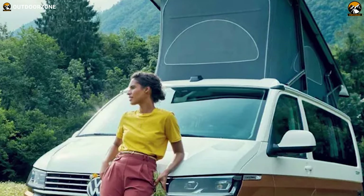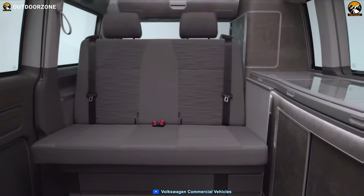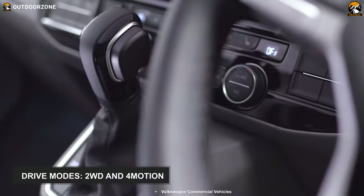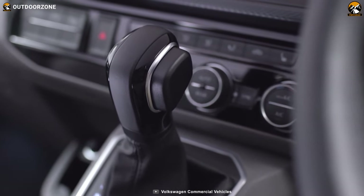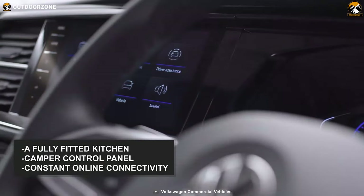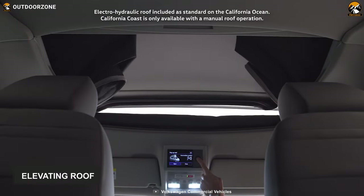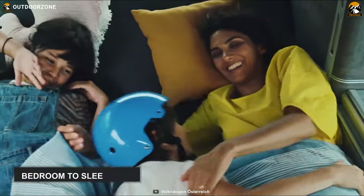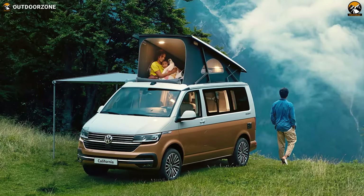Both variants are great companions for frequent trips, weekends away, or family holidays, as this van has a sleeping capacity of two adults and two children and can be customized to your own needs. It features two drive modes — 2WD and 4Motion with DSG transmission — and its engine produces between 150 and 199 PS of power. It's equipped with a fully fitted kitchen, driver assist features, a digital cockpit, a camper control panel, constant online connectivity, and an electrically operated elevating roof.